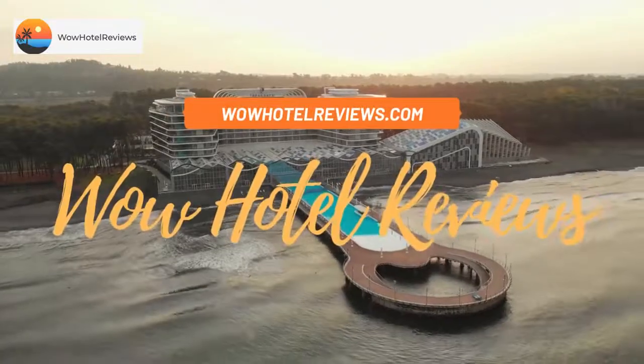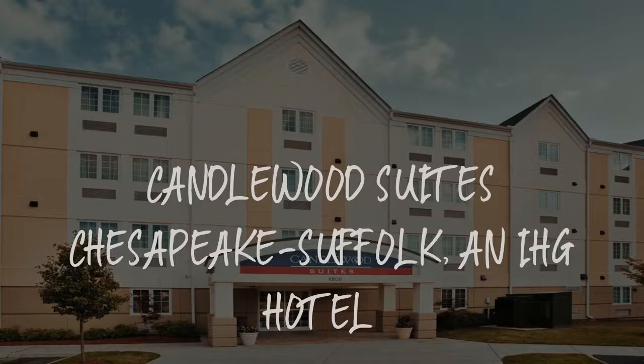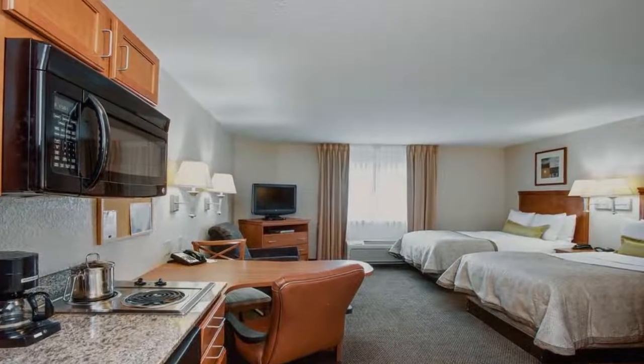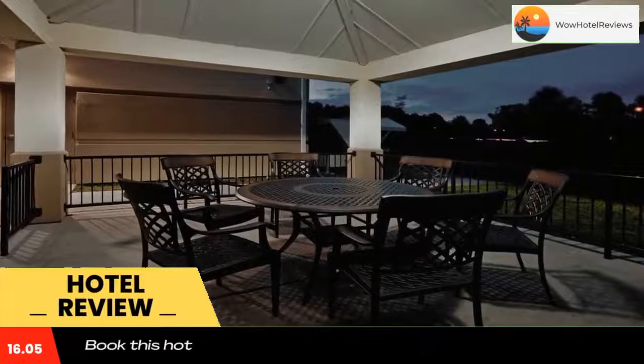Hello guys, welcome to Wow Hotel Reviews. Today I am reviewing Candlewood Suites Chesapeake Suffolk, an IHG hotel. It's a two-star hotel. Please use our booking.com link in the description to book the hotel and get special pricing.